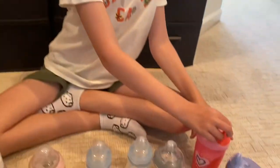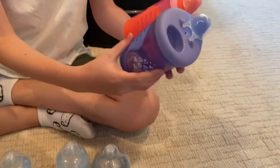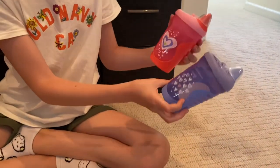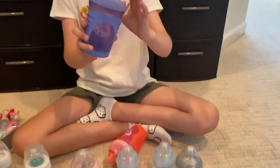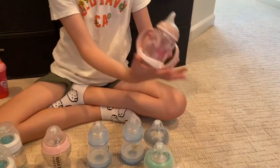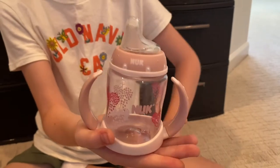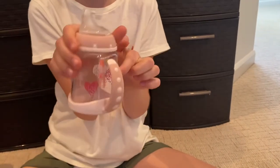I have some sippy cups for Charlie. My friend gave me some of these — there are these Tommy Tippee ones and they're really cute. They open up like this and they already had a backing in them so they didn't need to be sealed. Then this one we got when we got her — it's a Nuka one with really cute little hearts.